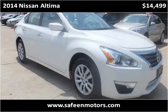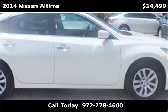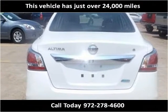This 2014 Nissan Altima is available from Safeen Motors. This vehicle has just over 24,000 miles.